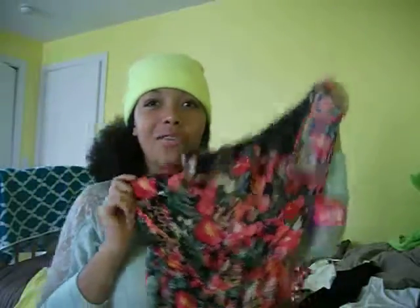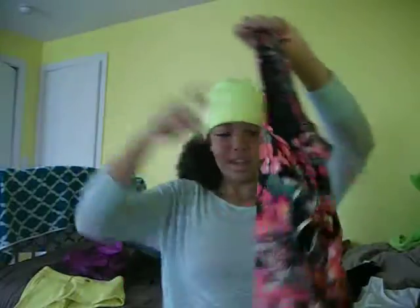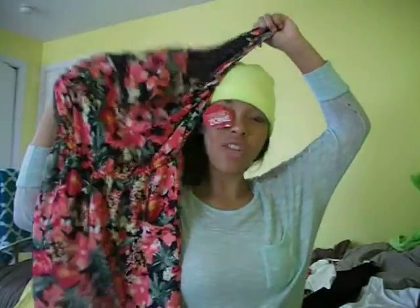I bought this romper — it's a floral romper. As you can see, there are two things I like right now: yellow and rompers. I bought this for $5.00 on clearance. This is such a great deal, and I love it. I bought it from Sears.